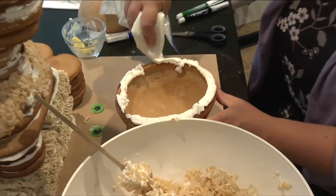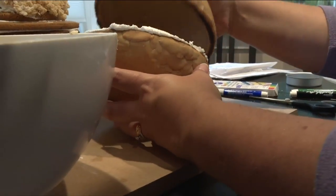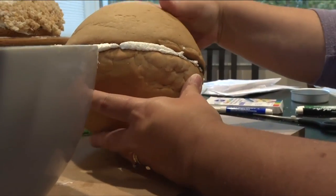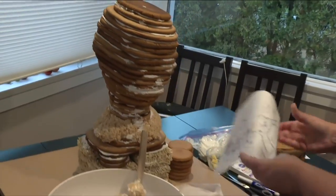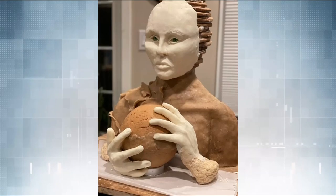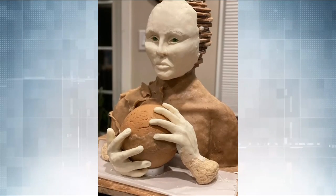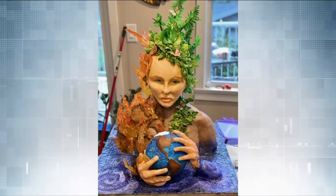The theme this year is the future of home, and Selena has come up with a bold and impactful interpretation. "My piece will be Mother Nature or Mother Earth holding Earth, which is in half a state of decay and half a state of lushness — it's just kind of a commentary on how it's our choice. Without making a good decision now, there may be no future of home." The 13th Annual Gingerbread Showcase runs until January 2nd.